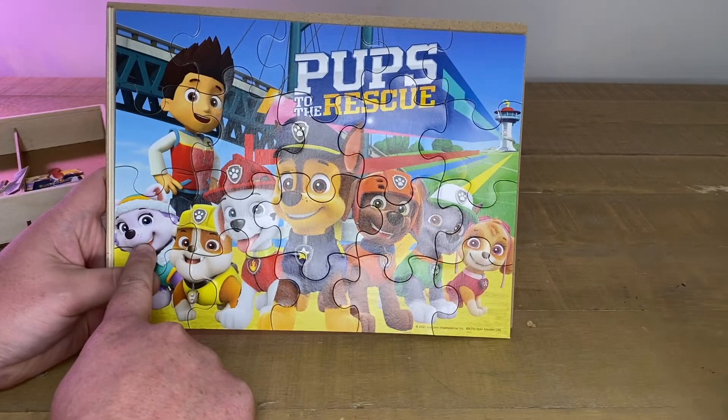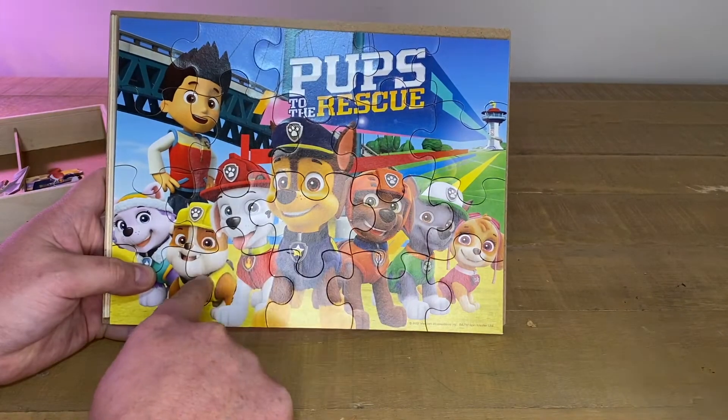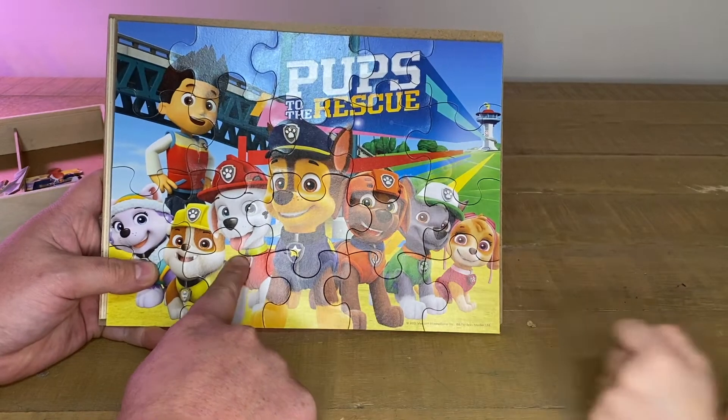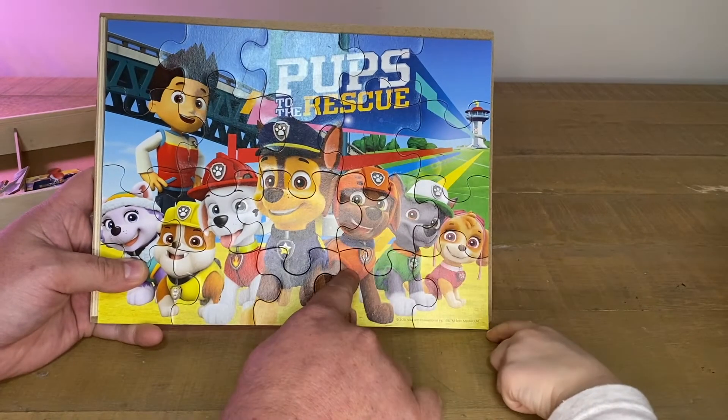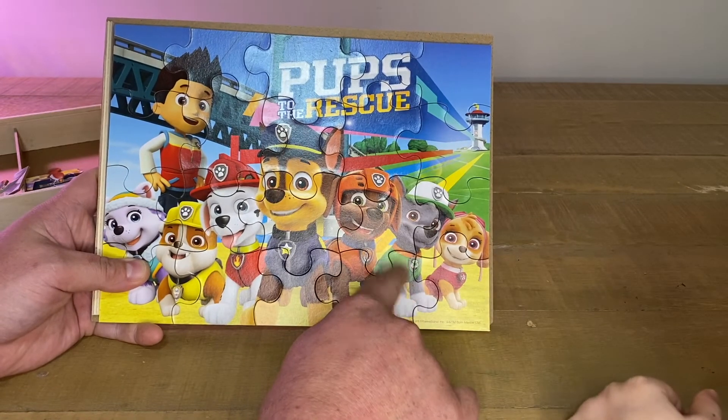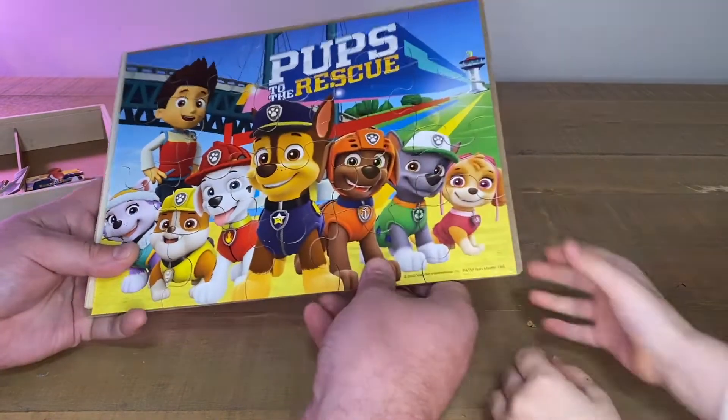Is that Marshall? No, that's Everest, Rubble, Chase. No, that's Marshall. Marshall, Chase, Rocky, Zuma, Rocky, Skye. Okay, look — look at their badges, that's what they need.